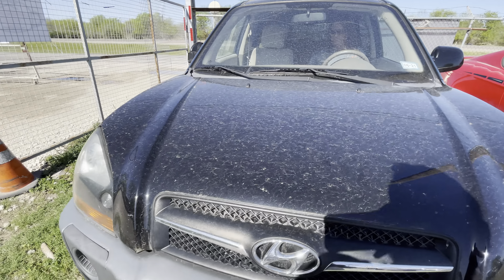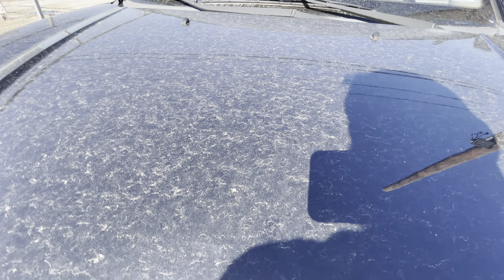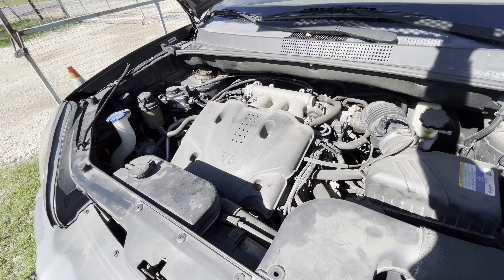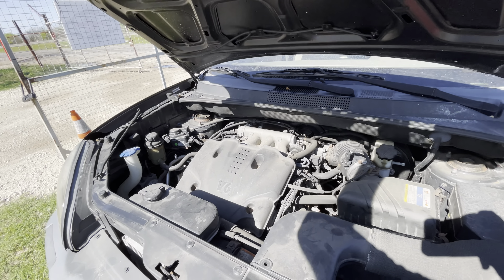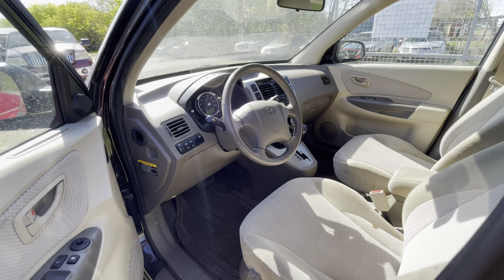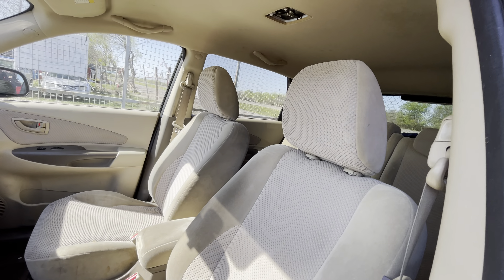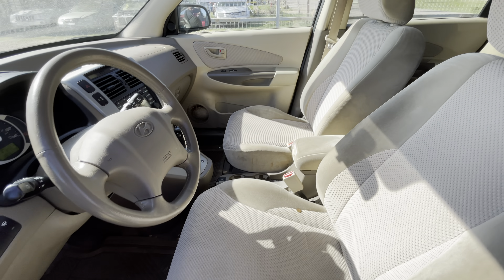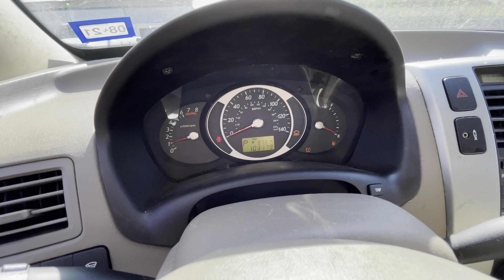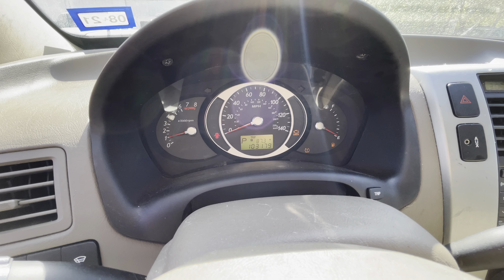Get under the hood real quick. Tan interior, automatic, pretty clean inside. 103,197 miles.